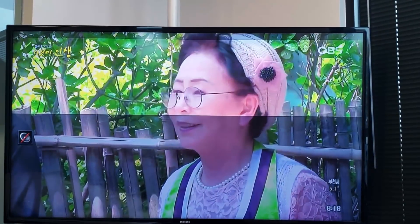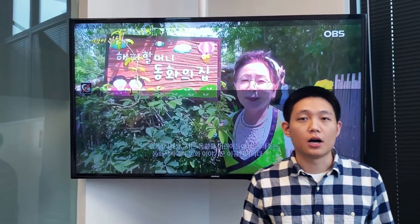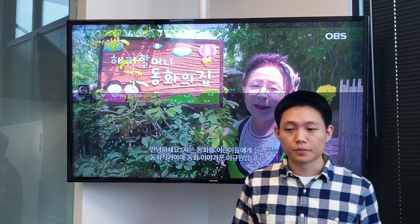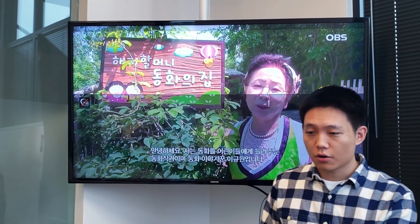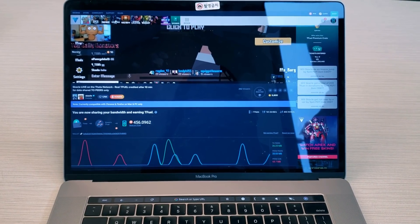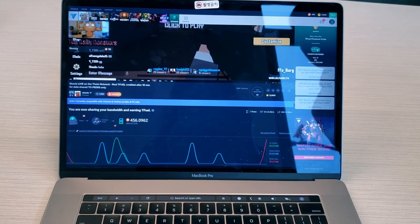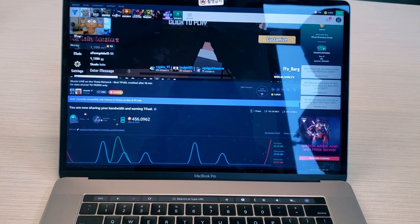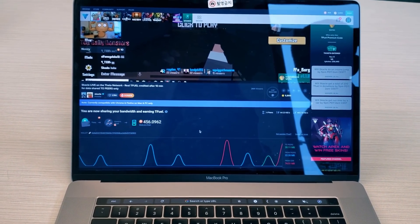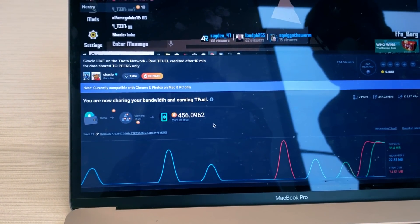We've been able to port our SDK and our app onto the viewing box itself, and we'll show that off to you. Starting with the PC first — this is Sliver TV, an eSports streaming site where people come to watch other people play games. Think of it as a Twitch with some enhancements in terms of user engagement. We've integrated Theta with Sliver TV, and over here you can see the number of Theta Fuel tokens I've earned through watching the video stream.